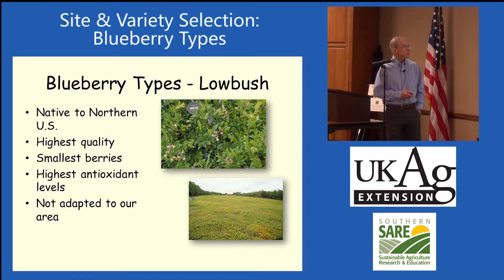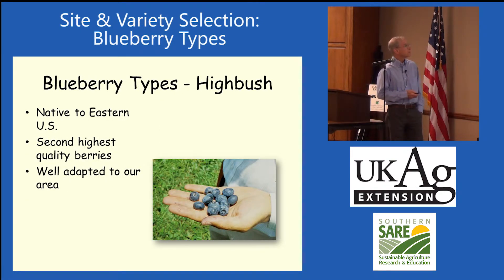Lowbush blueberries are low, as you'd expect. They're extremely hardy. They're considered to be the best quality blueberry because they've got lots of skin, so you've got a lot of antioxidants in there, and they tend to be fairly sweet. They're not the best ones for producing or for picking by hand. And they're not adapted to our area, so don't buy lowbush blueberries for here.